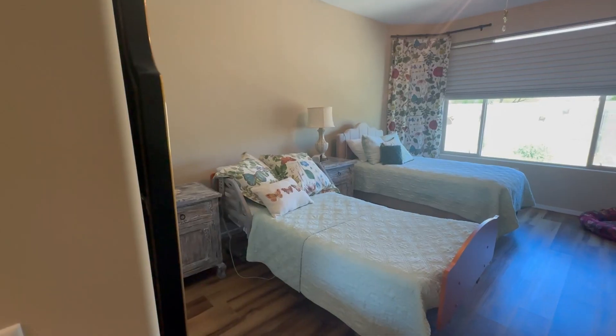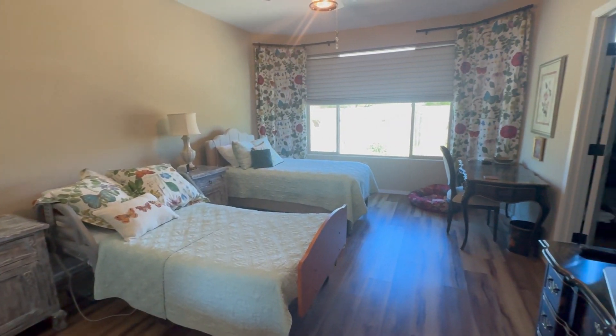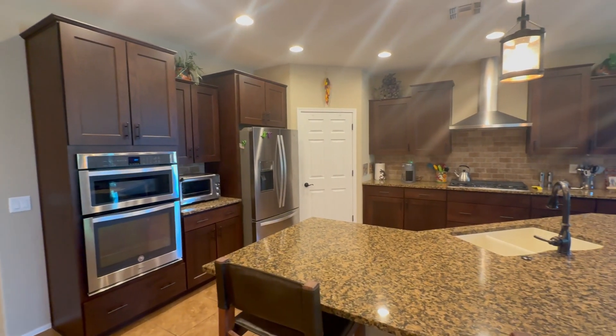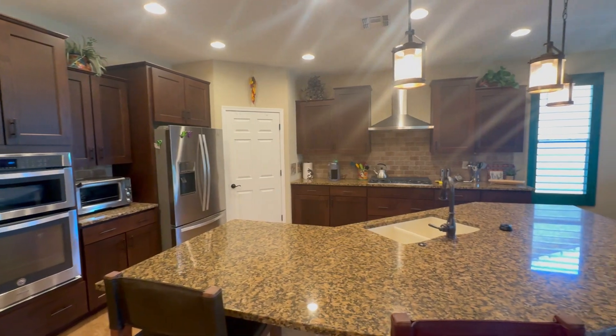The home boasts numerous upgrades including a bay window in the primary bedroom, upgraded kitchen cabinets, countertops, and granite sink, tile backsplash, and stainless steel appliances in the spacious open kitchen.